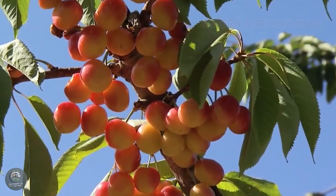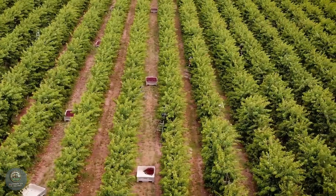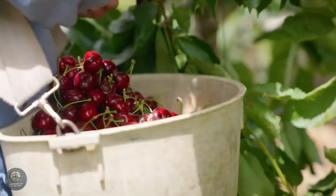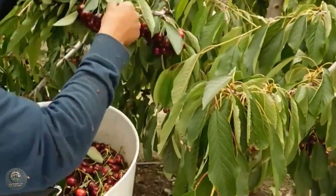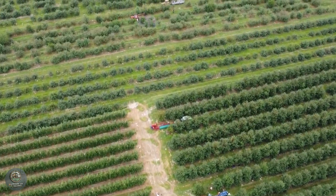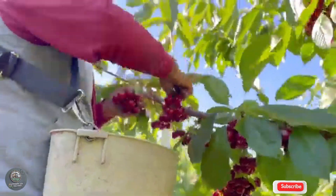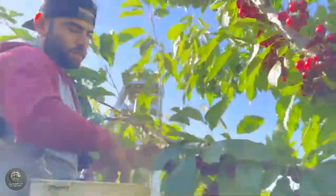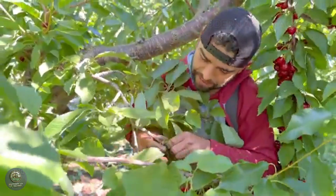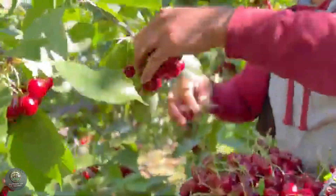Harvesting cherries is one of the most critical steps in producing this prized fruit. To ensure the quality and flavor of cherries, most of the harvesting process is done manually by skilled farmers. Cherry harvest season typically occurs in early summer, when the fruits have reached their peak ripeness. A perfectly ripe cherry is vibrant in color, plump, and has a sweet flavor. However, not all cherries on a tree ripen evenly, making handpicking the best method for carefully selecting each fruit.